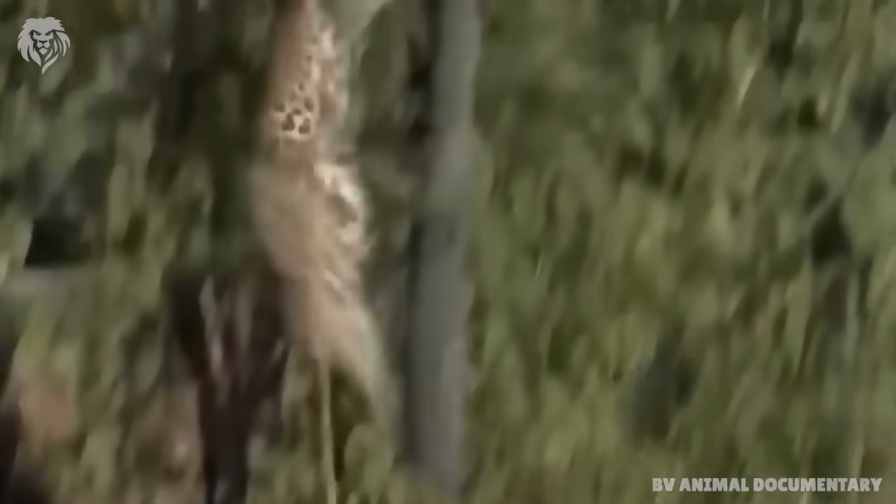Unlike the lion, the leopard is a silent creature, only occasionally emitting a cough-like call.